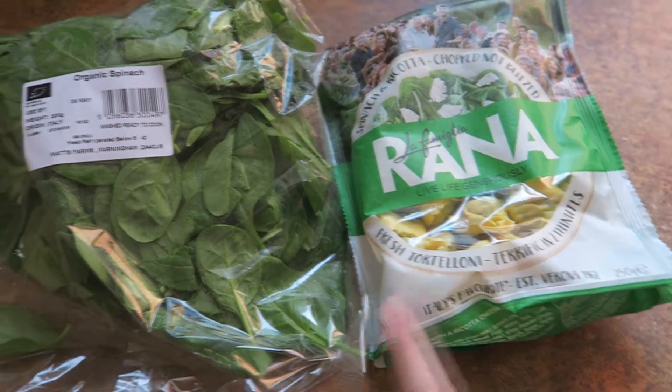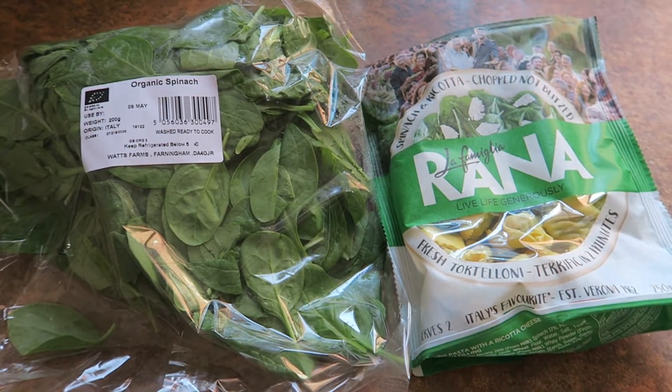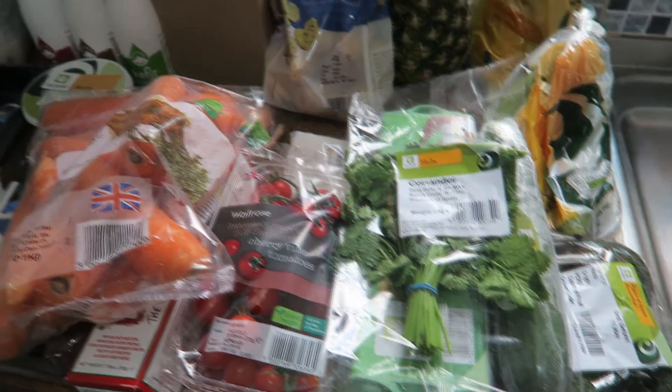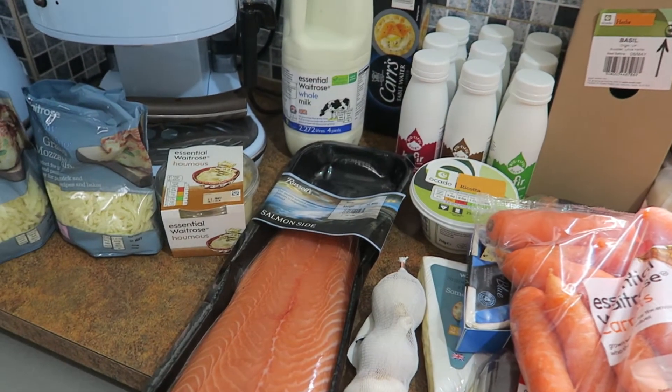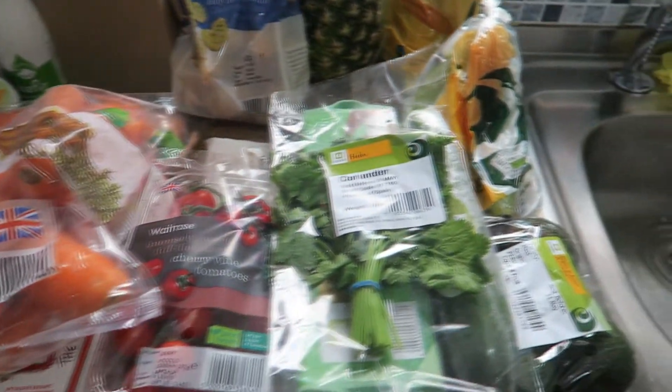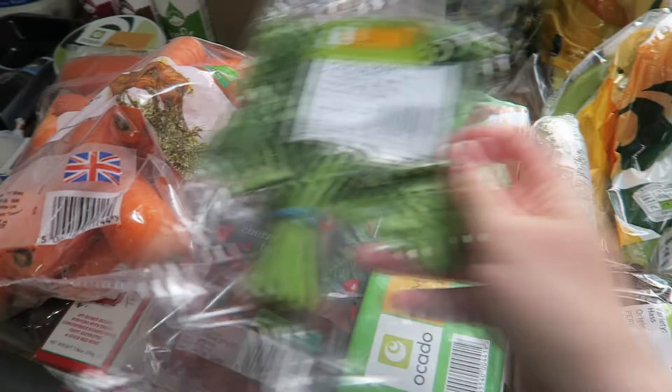We're about to eat these tortellini with spinach for dinner and then I'll get back to the grocery haul. Hi guys, this is my grocery haul for this week minus the bits that I just ate for tea. I've got some interesting recipes to try this week, I'm quite excited. So let me show you what I've got.